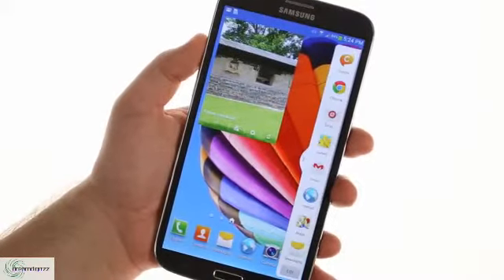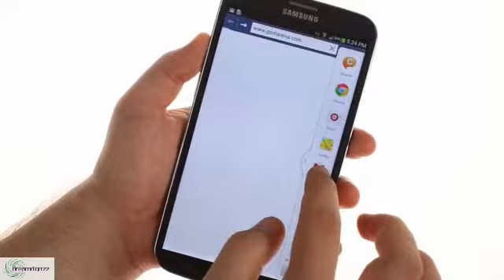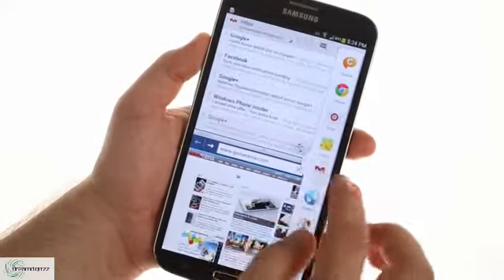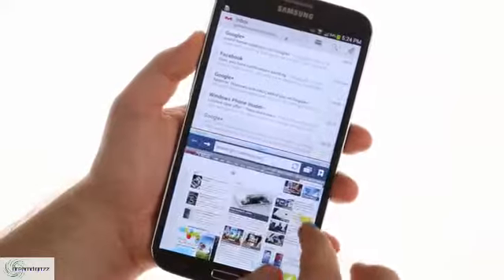Samsung has enabled its multi-window split-screen multitasking. It works really well on the 6.3-inch screen, as even half of it is big by smartphone standards. The little arrow that opens the multi-window tray can be moved up and down to be easier to reach, and if you like, you can flip the tray to the other side of the screen.